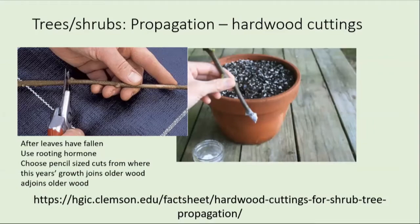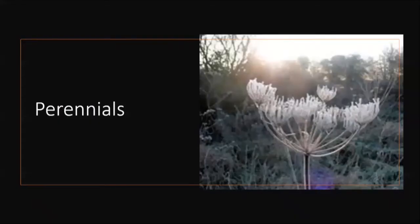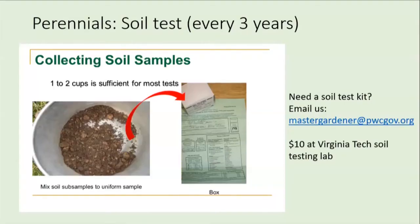Clemson has a really nice fact sheet with good pictures, and there are lots of YouTube presentations on taking hardwood cuttings. A tip to find research-based information: your Google terms should say 'hardwood cuttings .ext' or 'hardwood cuttings .edu.' Let's talk about perennials. It's a toss-up whether I like winter seed heads better or the flowers of summer and spring. So let's talk a little bit about perennials — you can soil test every three years, which is probably a good thing to do.